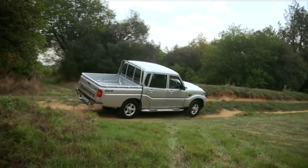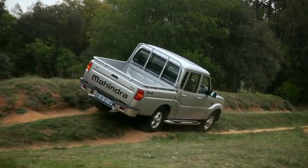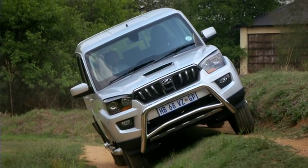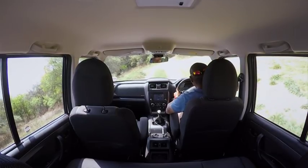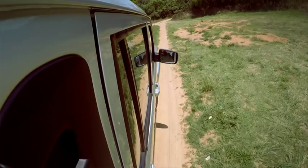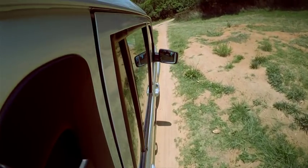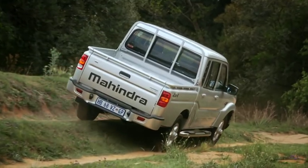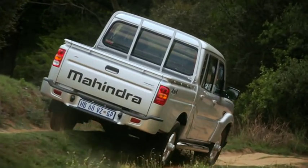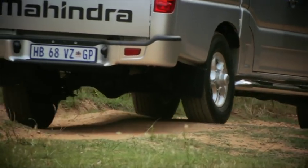I'm in the new Mahindra Scorpio bakkie and I just feel the Indian car brand is stepping up in terms of build quality. The engine is still a 2.2, torquey and very refined compared to the outgoing model. Slowly the guys are coming to the table and I'm liking it. It's a workhorse and that's what you'd want from it.